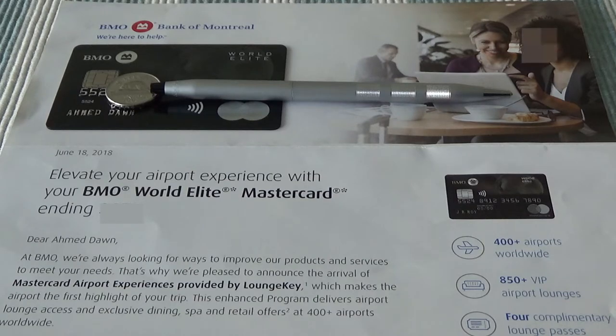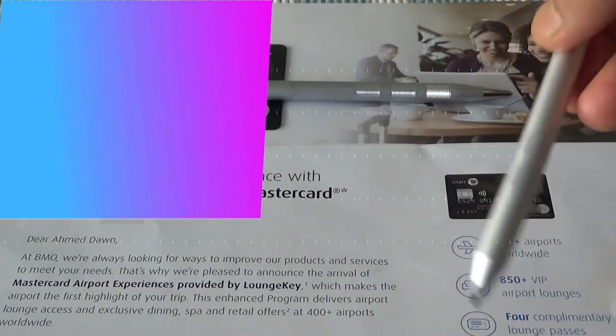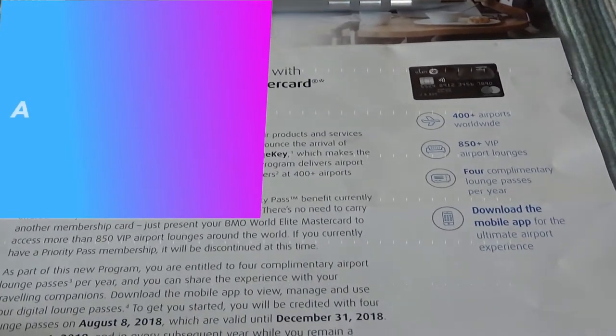You might be thinking: is this change from Priority Pass to LoungKey a devaluation? I would say it is a slight devaluation because Priority Pass gives you 1,200 lounges at 500 airports, while LoungKey gives you 850 lounges at 400 airports — so you'll have slightly less access. However, it's not all bad since they're still giving you four free passes each year.